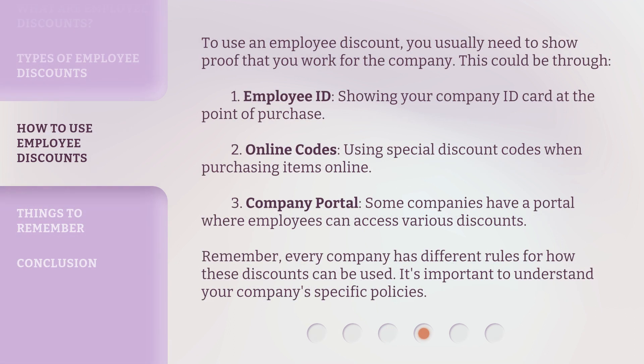To use an employee discount, you usually need to show proof that you work for the company. This could be through: 1. Employee ID — showing your company ID card at the point of purchase. 2. Online Codes — using special discount codes when purchasing items online. 3. Company Portal — some companies have a portal where employees can access various discounts. Remember, every company has different rules for how these discounts can be used. It's important to understand your company's specific policies.